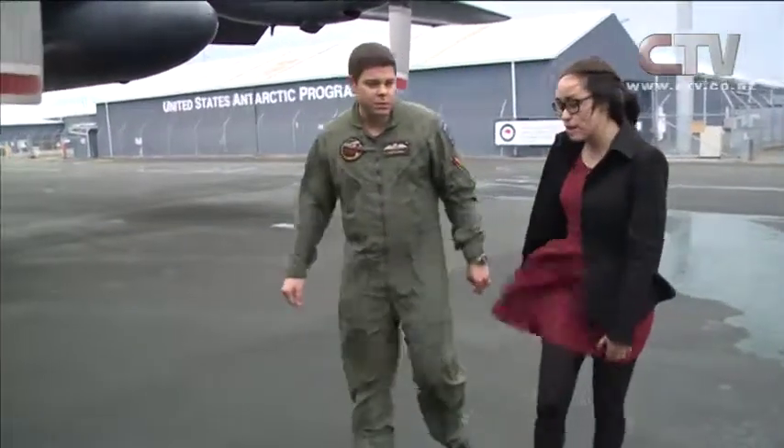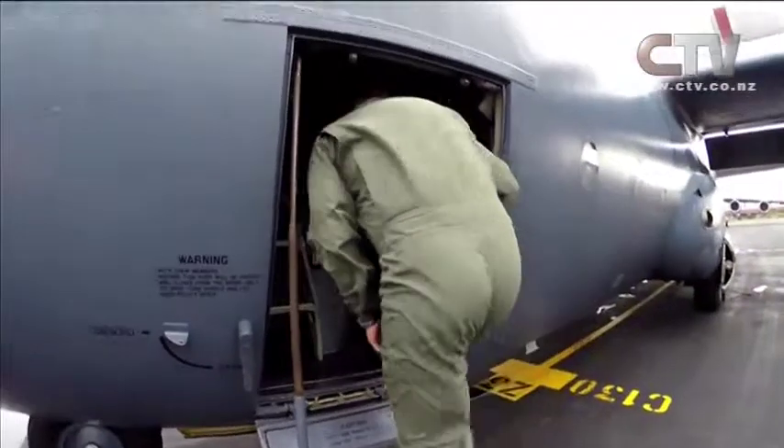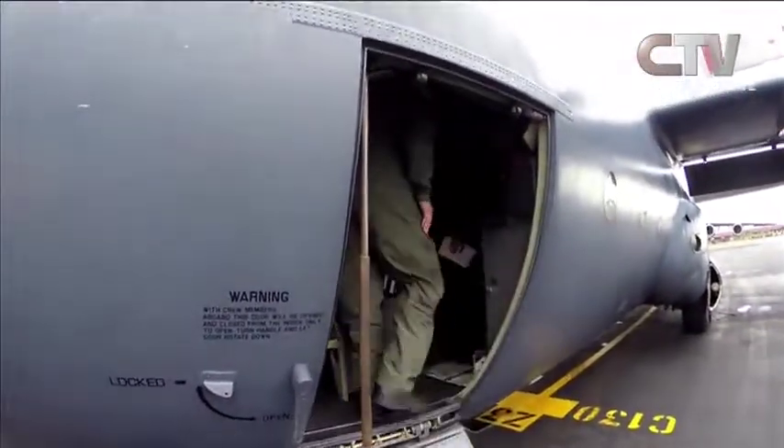Typically there is a crew of six aboard the plane. They travel to the Antarctic more than eight times a year. Captain Aaron Lloyd says flying to Antarctica is a privilege — they really enjoy flying there, and people are quite surprised when they hear about it.